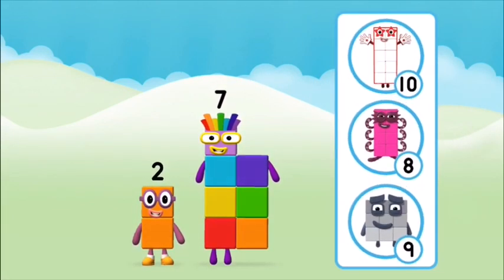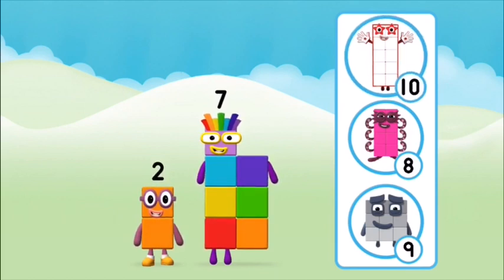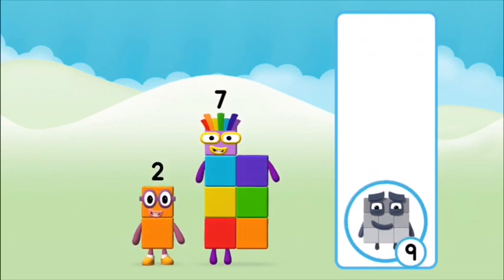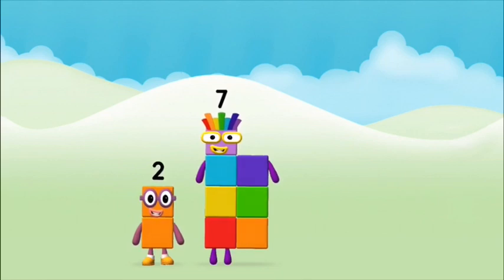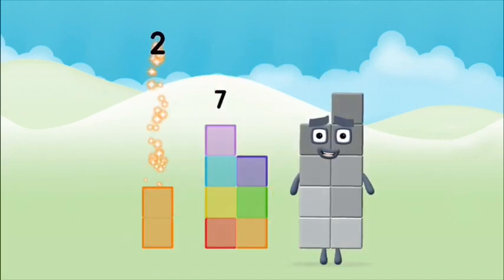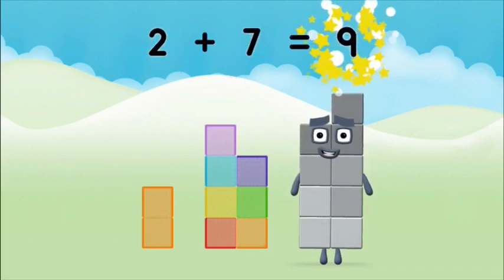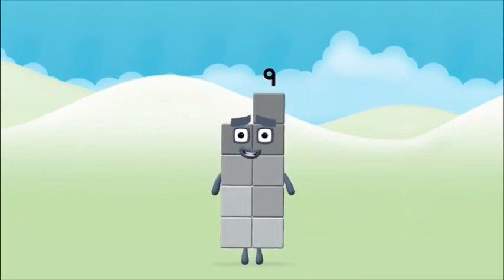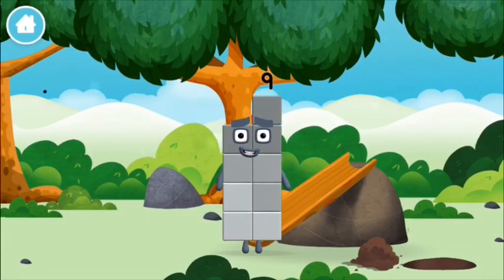Which number block do you think adding these together will equal? Correct! You chose the right answer. Now add the number blocks together: two plus seven equals nine. Congratulations! You made number block nine. You made a new number block!